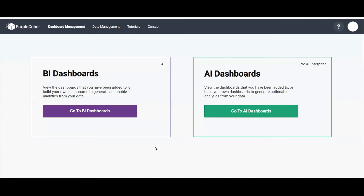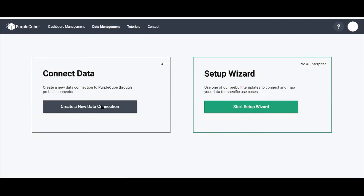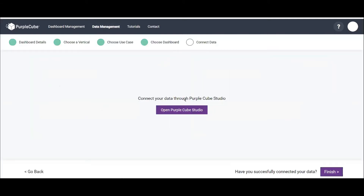Let's see how Mark leverages Purple Cube in two scenarios: as a standard customer and as an enterprise customer. Jenny, his data engineer, knows which data sets Mark needs for his insights. She logs into Purple Cube, moves to the data management tab, connects to data, and opens the Purple Cube Studio platform.